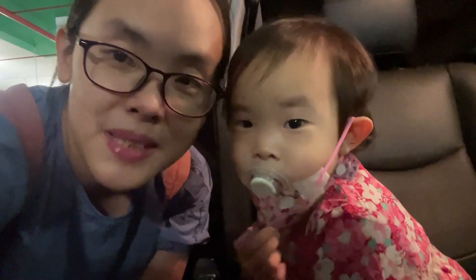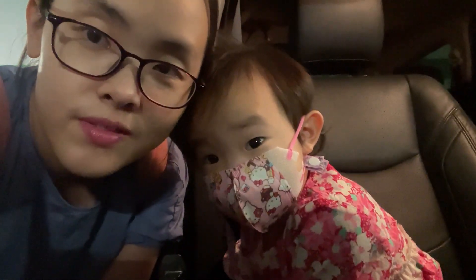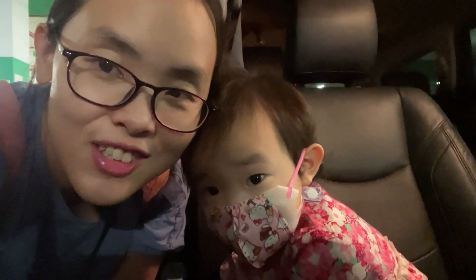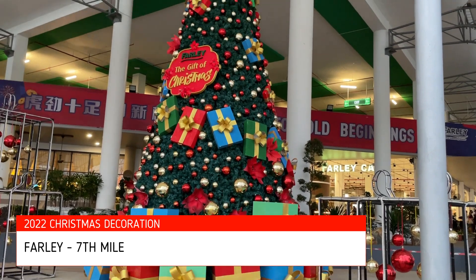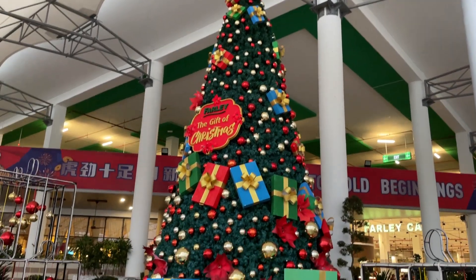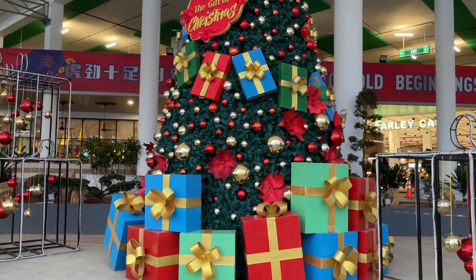Hi guys, welcome back to the Jade Diaries. Today we are going Christmas tree hunting. This is our first Christmas tree — we are currently at Fali Seven Mile and this is their decoration.